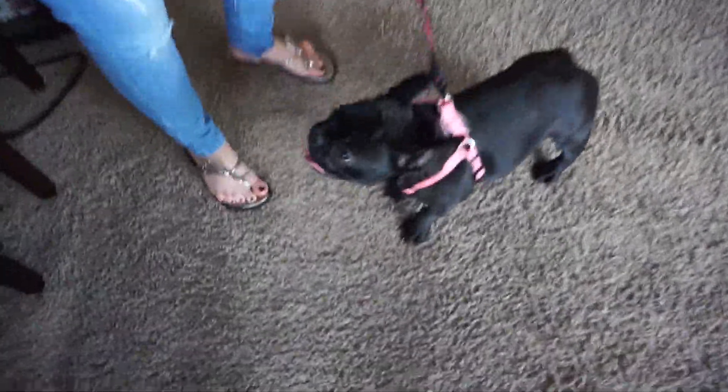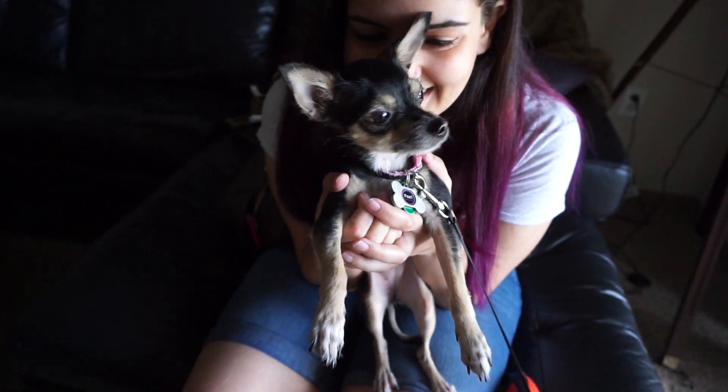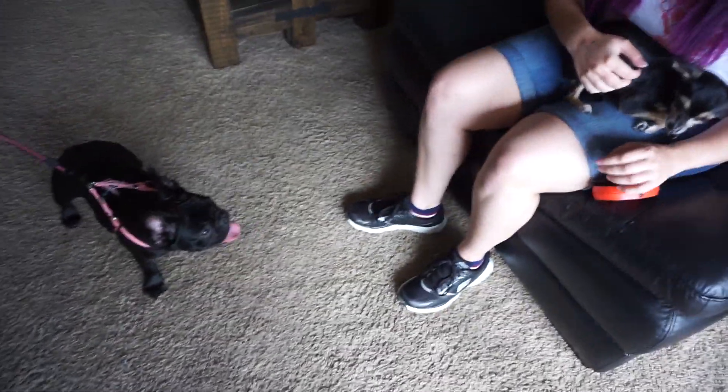Good morning, everyone. It's Sunday. Koji's here — hey, Koji! And so is Pearl. We're gonna go to the Doggy Fun Fest. They're gonna have fun. We're gonna look at other dogs and stuff.